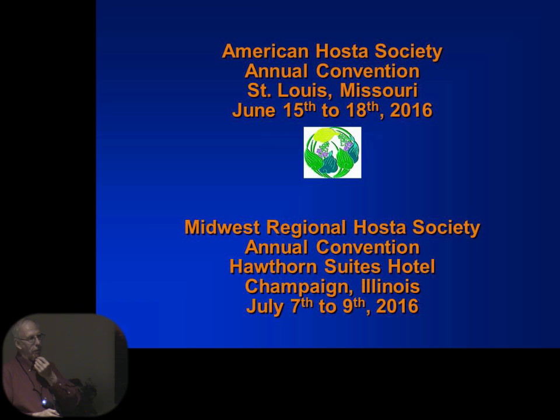Unfortunately, we won't be here for the garden walk this year. Barbara and I are both involved in American Hosta Society work and will be in St. Louis that weekend. We are hosting the annual Midwest Regional Convention here in Champaign, July 7th through the 9th. We will have at least seven vendors at Hawthorne, and the public is welcome. You'll all be notified of that event — come down and buy from them. They have a lot of hostas.